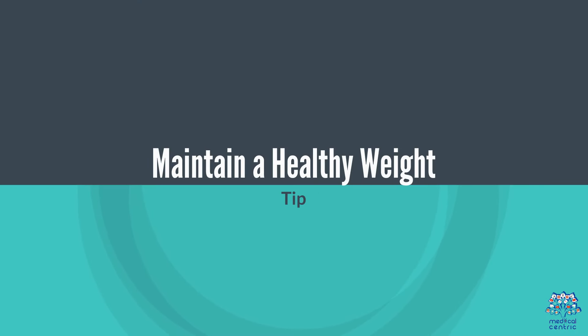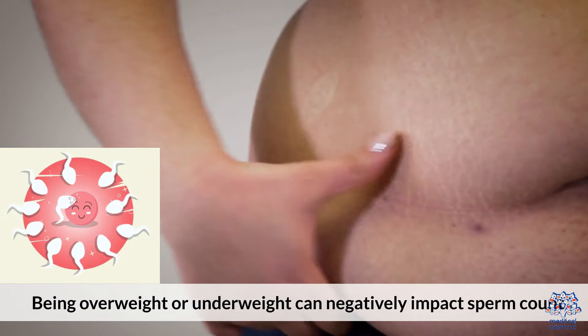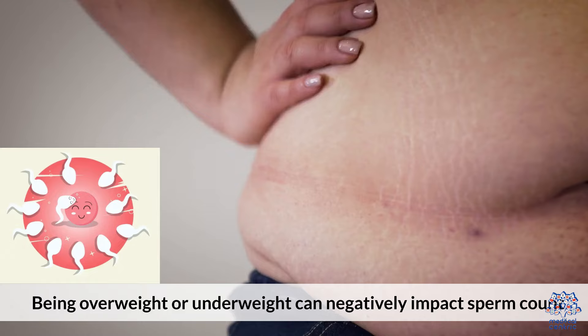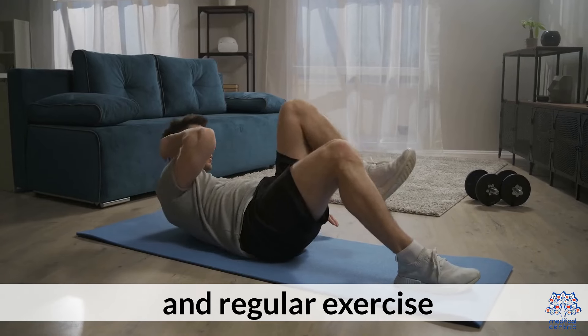1. Maintain a Healthy Weight. Being overweight or underweight can negatively impact sperm count. Strive to maintain a healthy weight through a balanced diet and regular exercise.